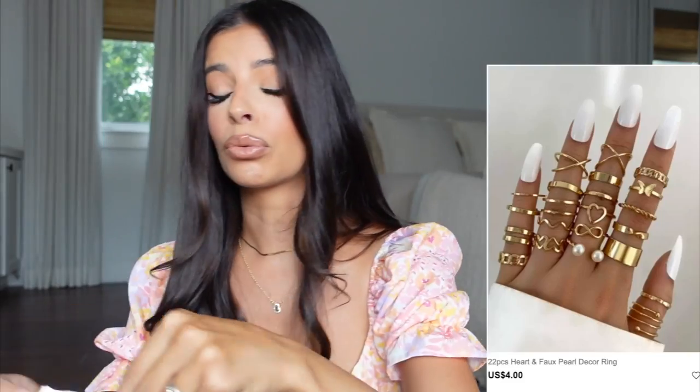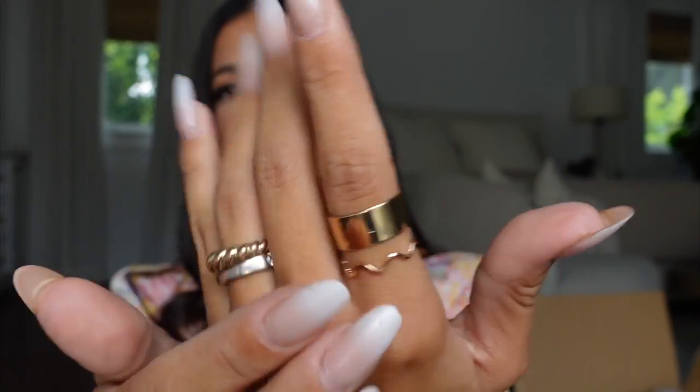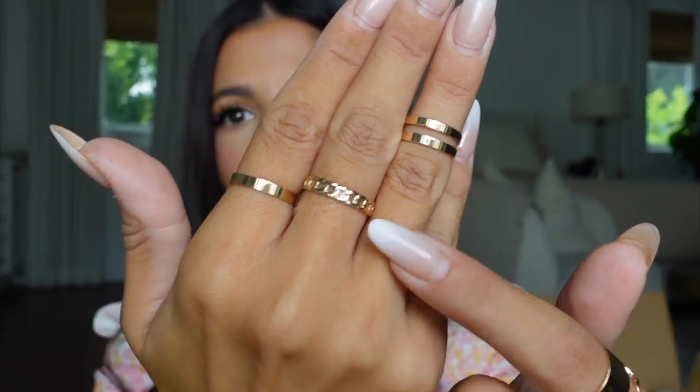Shein has really cute packets of jewelry at great prices. Look at all these rings — I got such a good deal, and a lot are adjustable. Let me try some on — lucky day, they're fitting me! So many rings came in this pack. A few of them — adorable, adorable, adorable!